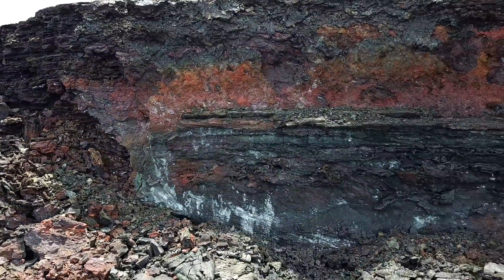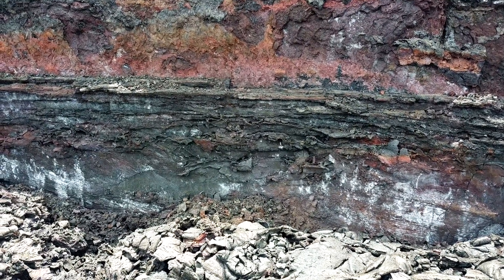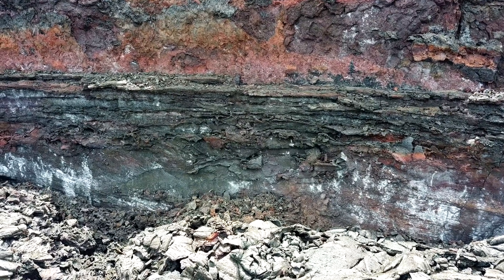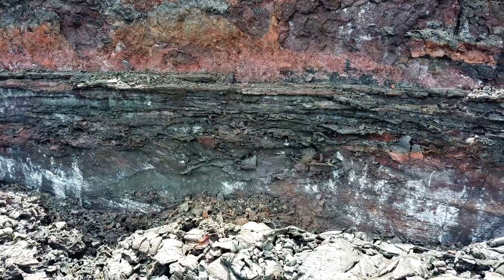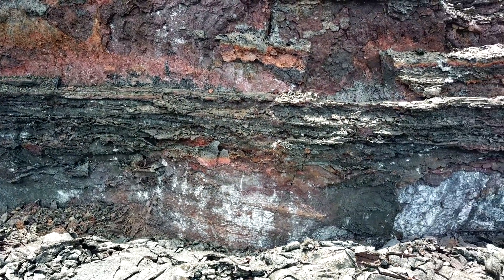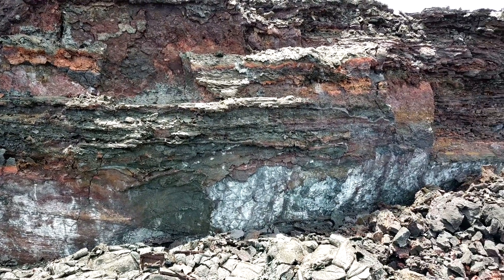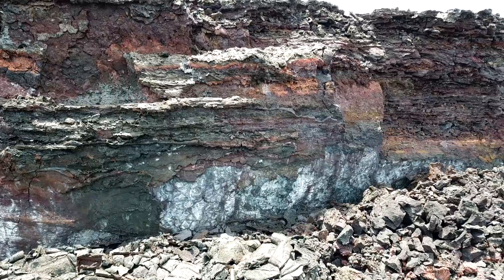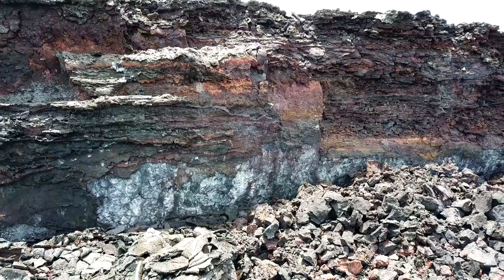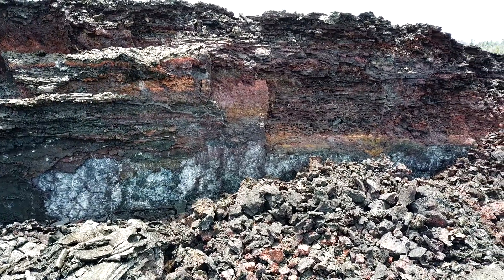Moving further down the channel, we see some more layering action occurring. It is absolutely spectacular to be able to see these formations. And if we turn to our right and take a further look down the channel system, we will see that this layering pattern continues all the way down. I believe it would be safe to say that this is the different stages of the eruption being recorded in geological history.